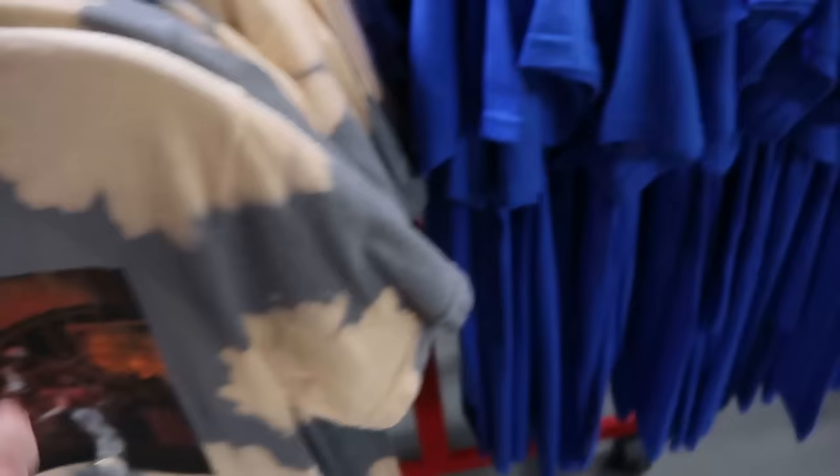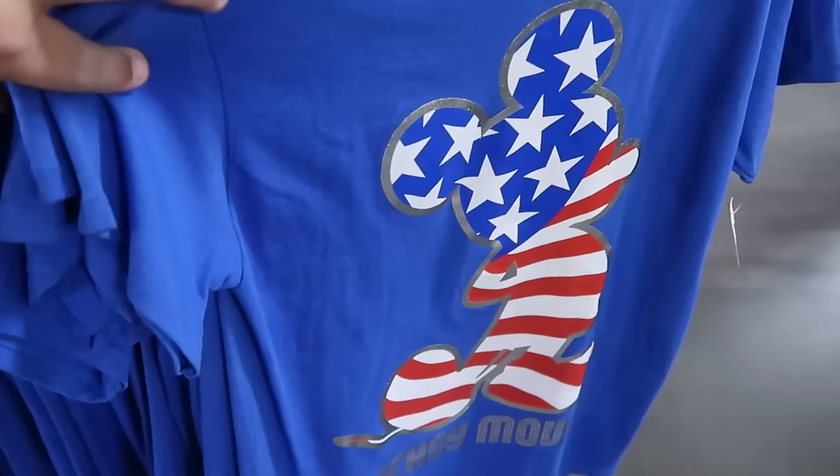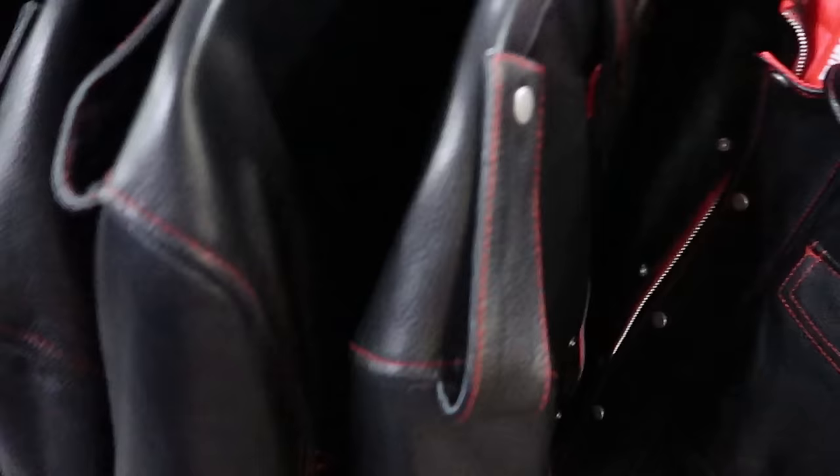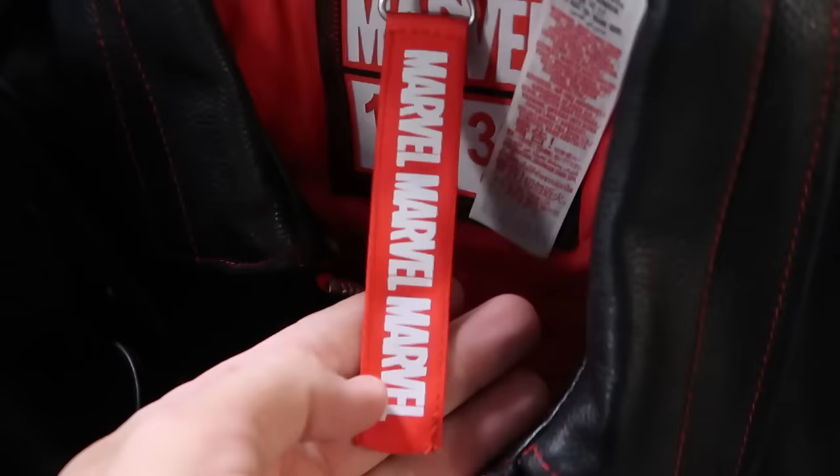On the other side is a 4th of July-themed shirt with Mickey in red, white, and blue — $12.99. They also have a really awesome Marvel jacket made of actual real leather — the tag says 'Marvel' and 'Marvel 1939.' The quality is seriously amazing — $200, marked down from $400.